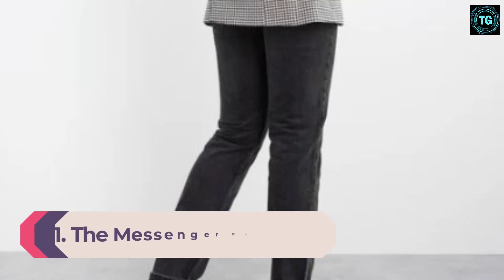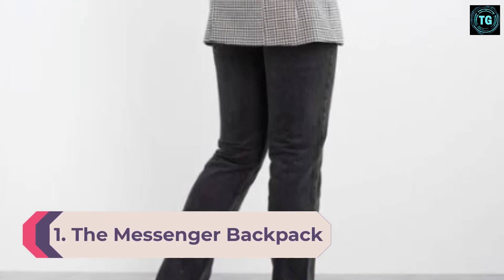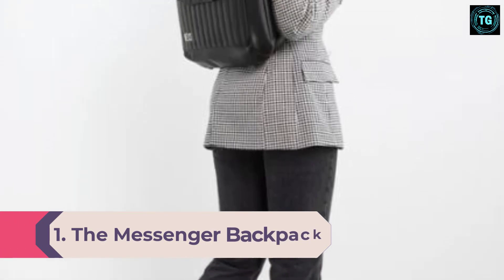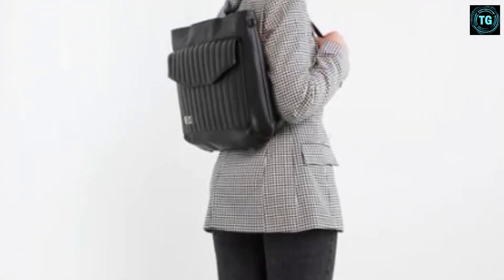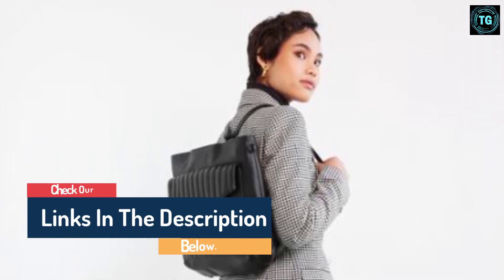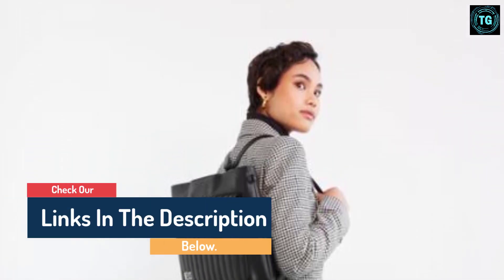Number 1: The Messenger Backpack. We all had backpacks in grade school — why? Because they're convenient and easy to carry. This messenger backpack combines the functionality of a backpack with the style of a messenger bag.